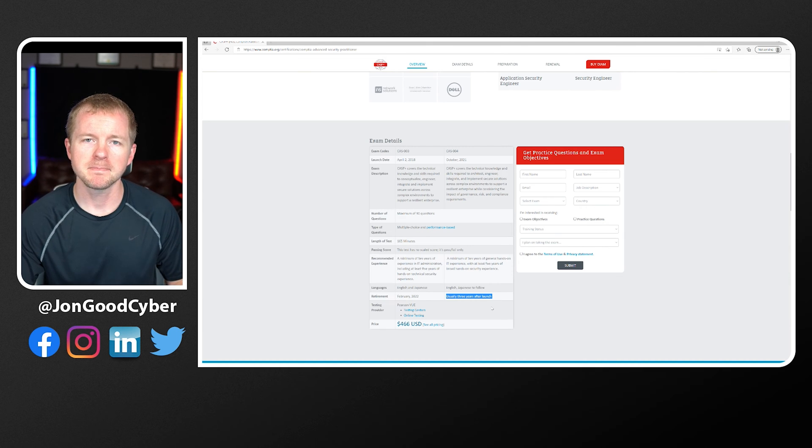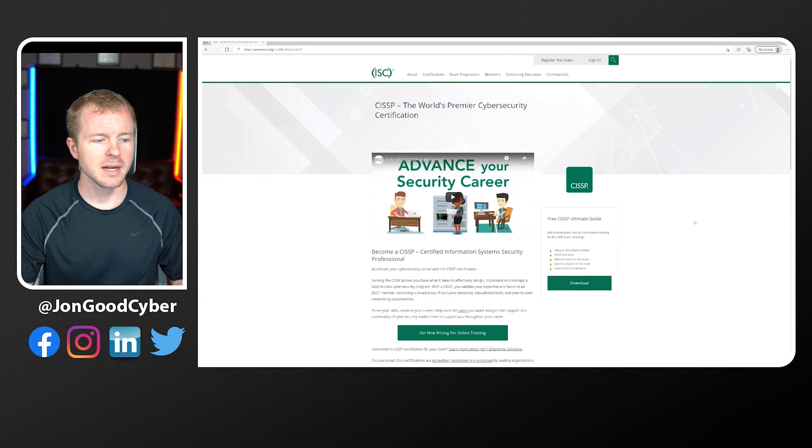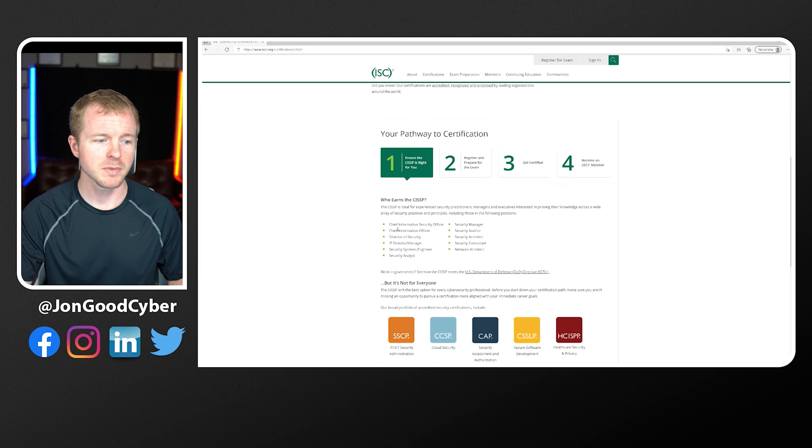Next, we're going to talk about the CISSP, which stands for the Certified Information Systems Security Professional, from ISC Squared. One of the things that should really stand out is the actual job roles they list — these are higher level than what we saw on the CASP Plus website. We're talking CISO (Chief Information Security Officer), the top security person in the organization, Chief Information Officer, Director, and IT Director. There are definitely some high-level jobs listed here.